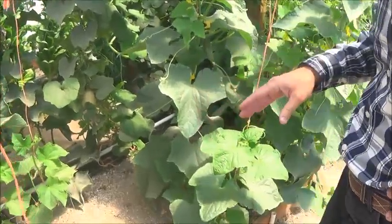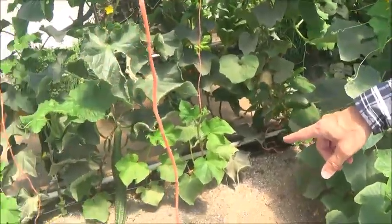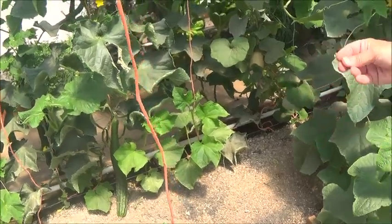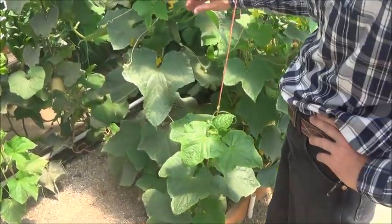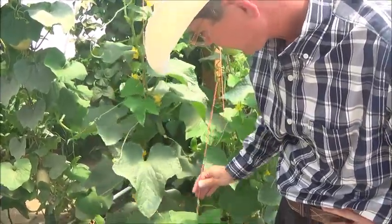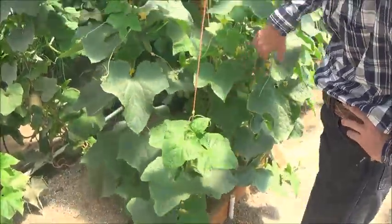Those are soyu long cucumbers. That one there is about ready to pick. Usually when the little prickle leaves come off is when we pick them — these are pricklers here. So that's what we have growing here.